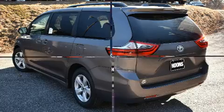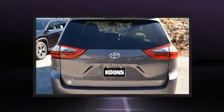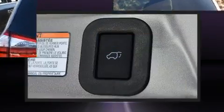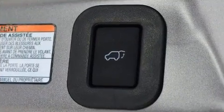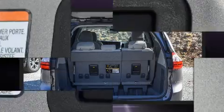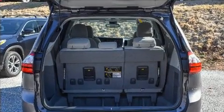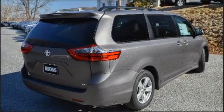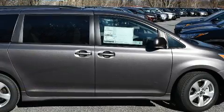Lane departure warning and cruise control are also included. Storage solutions are integrated throughout the interior, demonstrating thoughtful attention to detail. Third-row seats provide an even greater maximum passenger capacity.